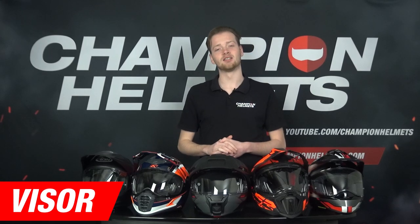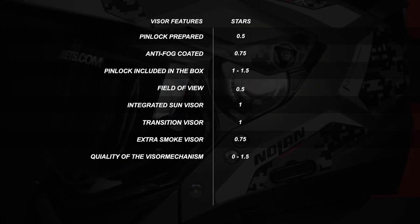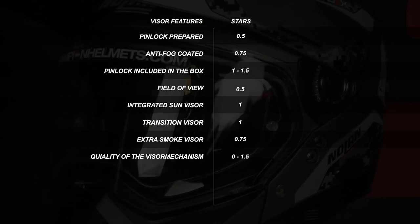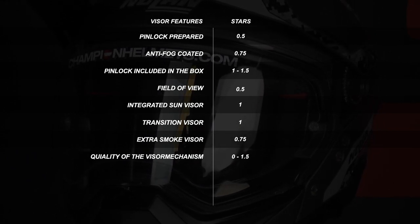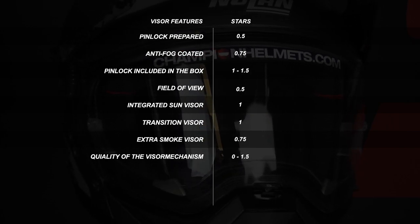Now we move on to the visor. To determine the score for the visor, we look at several criteria. Some examples are whether the helmet has a pinlock lens prepared and whether the lens is included in the box. We also look at the quality of the visor mechanism and several other criteria. In our matrix, you can see how many points we give for each criterion.